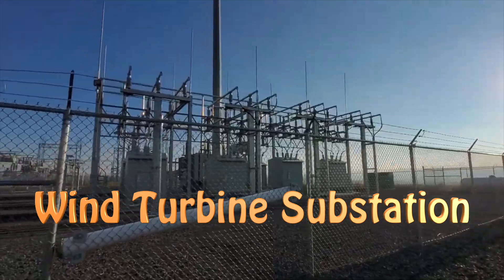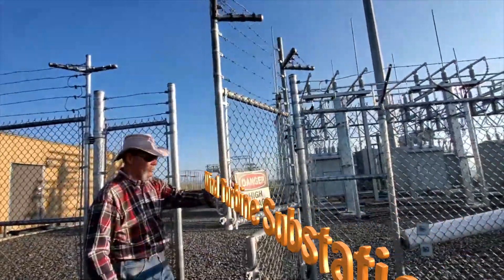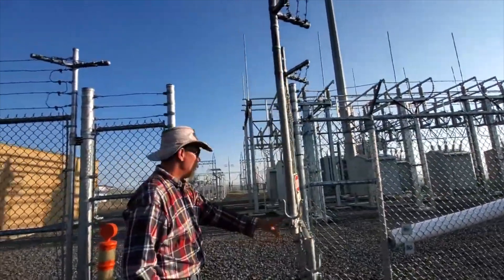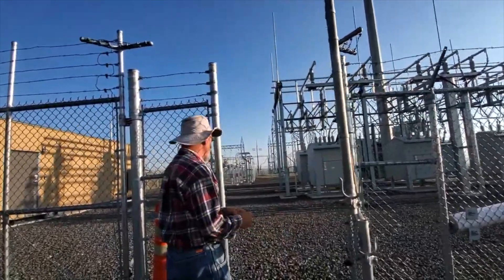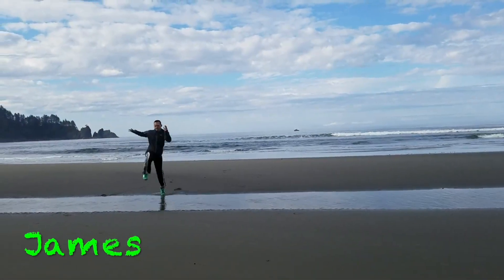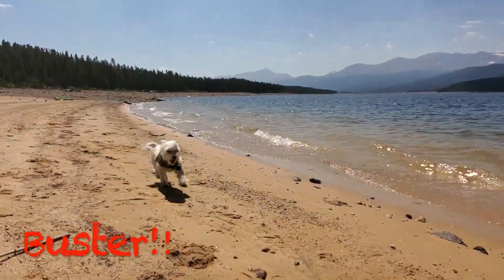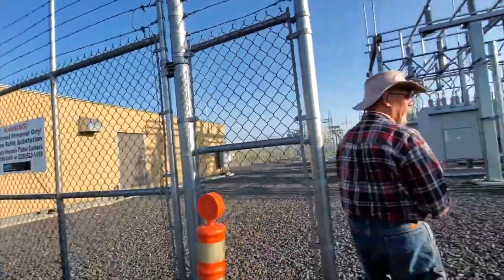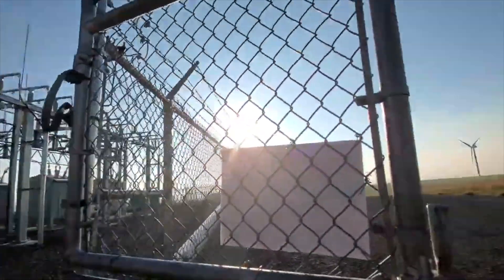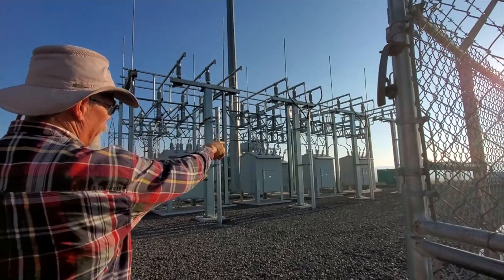This is the substation — the place where all the wind turbines are connected. The power from these turbines comes in on what they call feeder circuits.